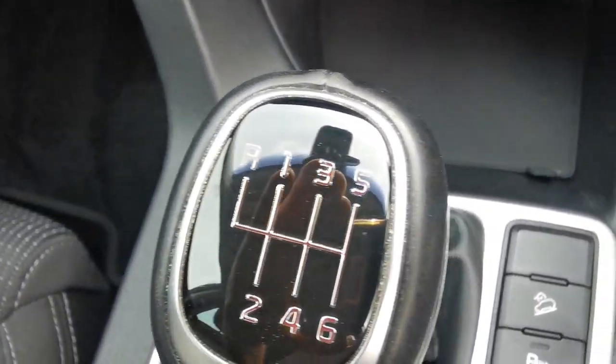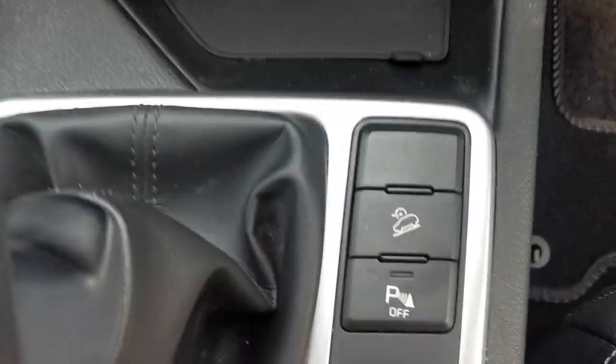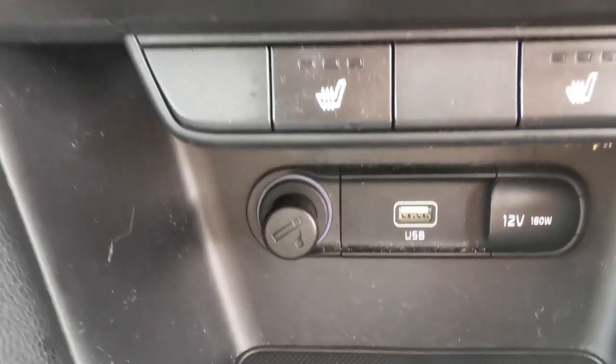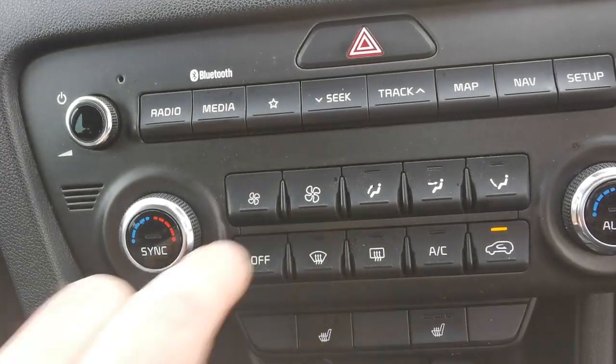It has a six-speed gearbox. You can turn off your parking sensors and you've also got downhill brake assist. There's a USB and 12-volt plug-in for accessories, and heated seats.